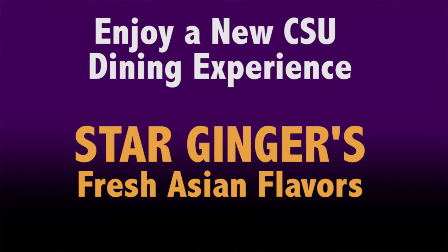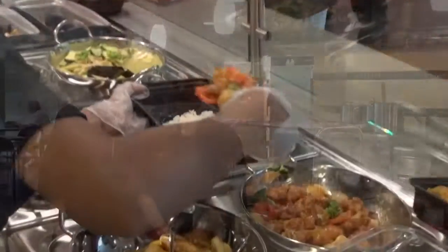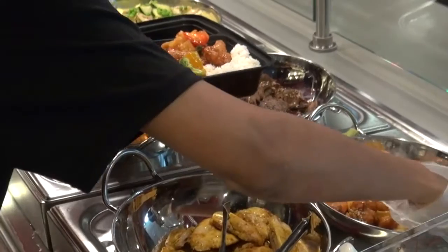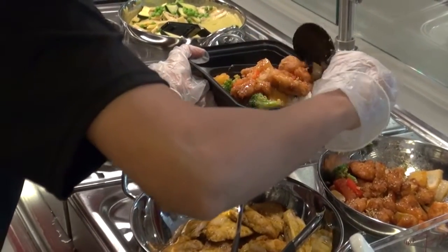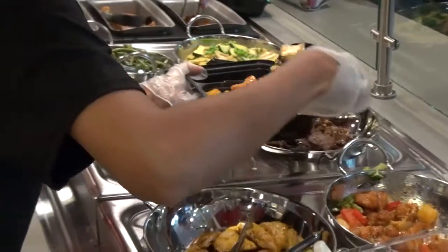We're just so excited to be here on campus. It's a great location. The students have been so excited, and I think it's just going to be really popular. Star Ginger is a Southeast Asian concept, so we have traditional flavors from Vietnam as well as Thailand, but some of your favorite classic Chinese dishes like orange chicken.